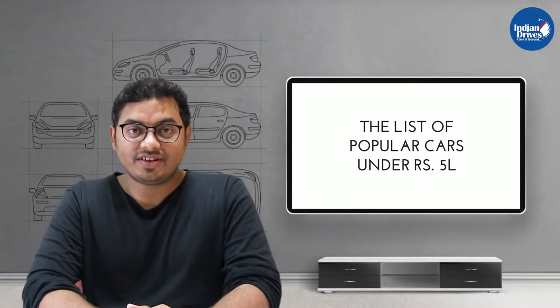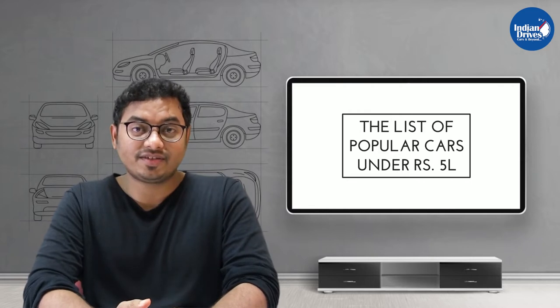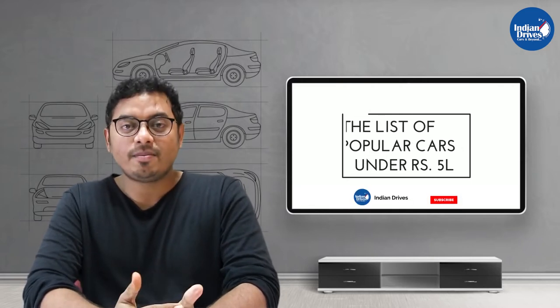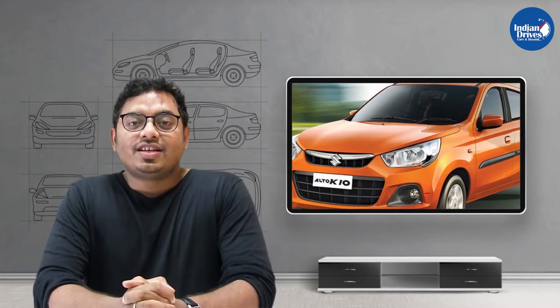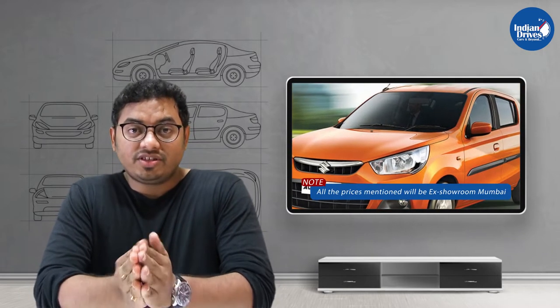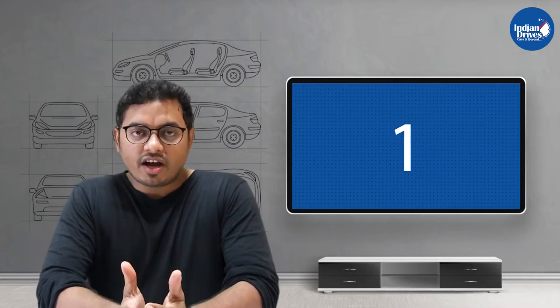Hello friends, welcome to Indian Drives. In today's video we are going to check some affordable popular cars which are under Rs 5 lakhs. Please subscribe to our channel and hit that bell icon to get notified. All the prices mentioned in this list are ex-showroom Mumbai prices.